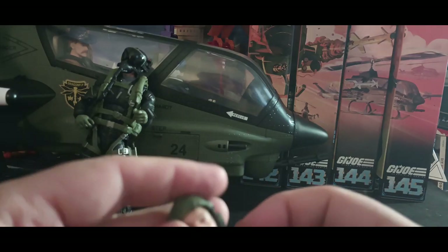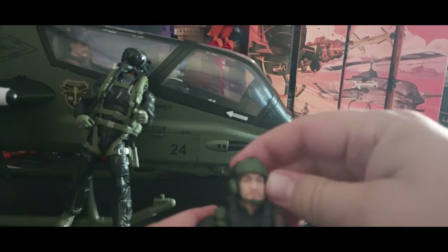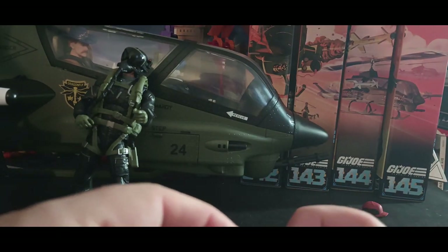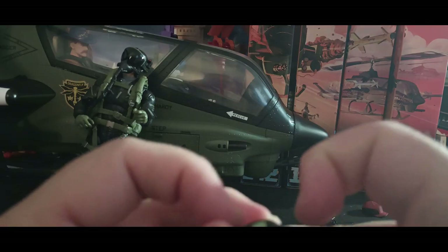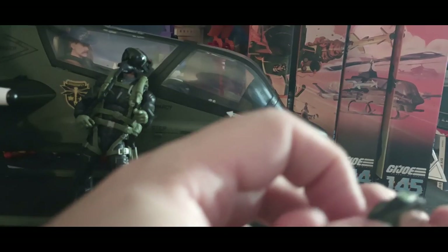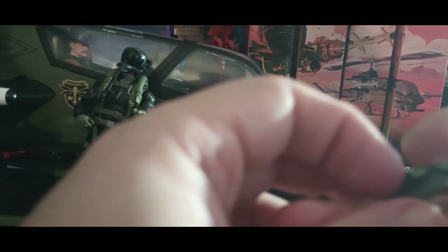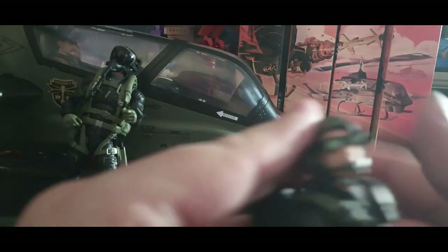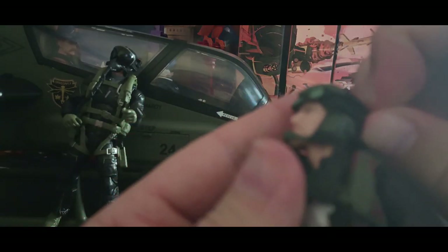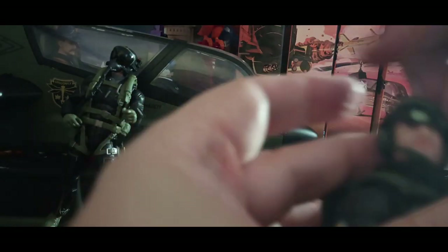The helmet doesn't want to go on easily, but there we go — now you've got his classic look. You can grab the other pair of goggles and bring them up and over the helmet. It's a cool figure. This is the whole reason they sold me on the set, because they included this figure.